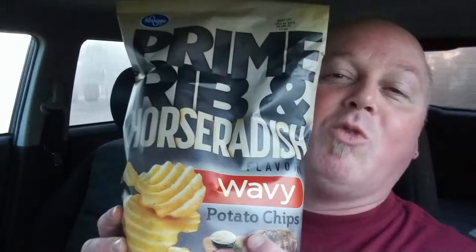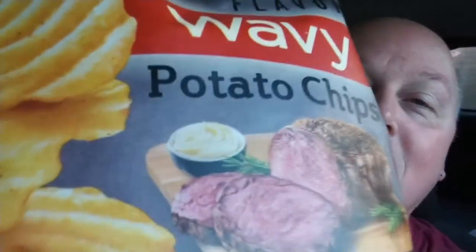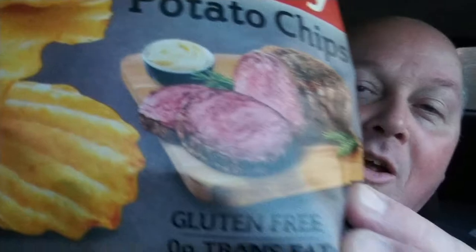What we have here is prime rib and horseradish wavy potato chips. Look at that big old slab of meat — sorry for any vegetarians out there, but that is a tasty chunk of meat. It says 'Behold the bold — prime rib and horseradish. Some tastes just go great together, like prime rib and horseradish: savory and robust. These crowd-pleasing potato chips are sure to be a big hit at any gathering. So dive in!'